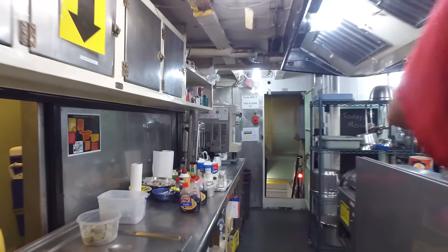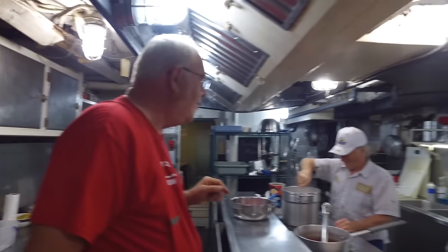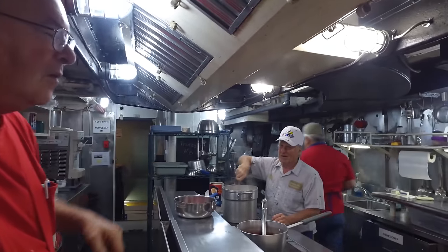Flour is ready. We've got the strawberries ready. The oatmeal's ready. That's our oatmeal king over there.